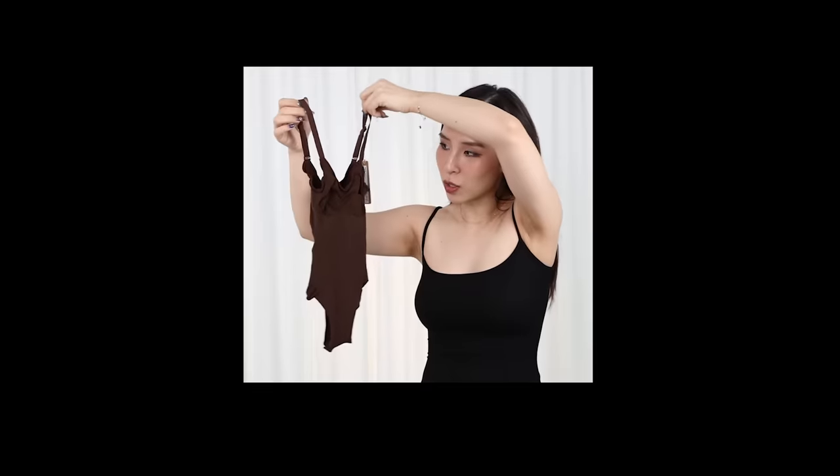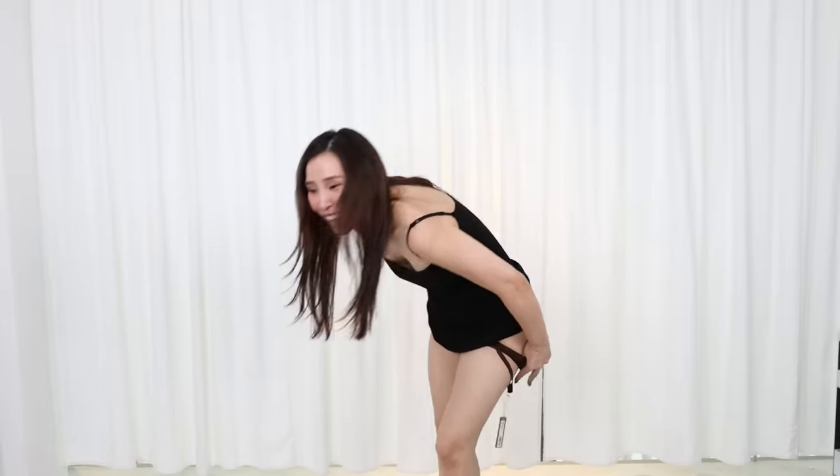What the hell? Look how small this thing is. It's so tight. Kim Kardashian has broken the internet many times and I think she's done it again with her latest launch of this controversial bra.